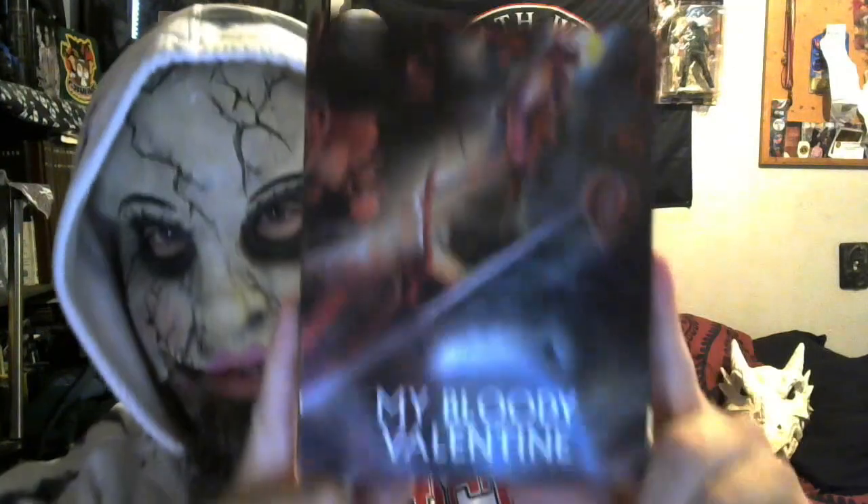Of my collection, this one has my favorite design for the cover, for the casing. I really love this. This is the original My Bloody Valentine. It has the theatrical cut and the uncut version of it, and I really love that. Inside it says: 'From the heart comes a warning filled with bloody good cheer. Remember what happened as the 14th draws near.' I love that cover.